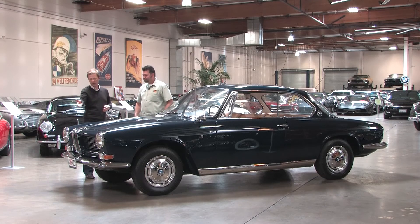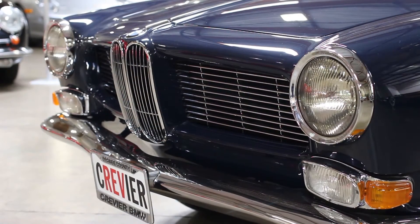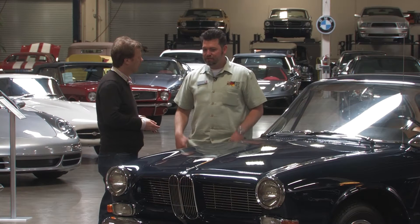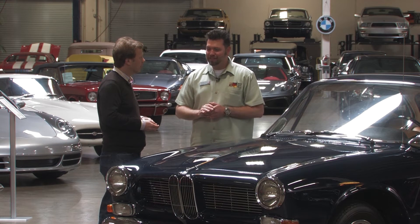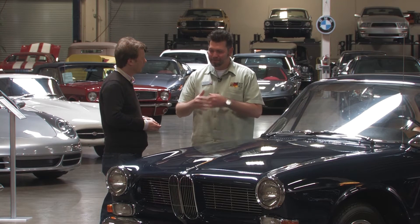That explains why when I looked at the car it felt very Alfa Romeo-ish from the front end. There are definitely certain cues that you can pick up on that let you know it's an Italian-designed car, and that's definitely one of them. The grille lends itself a very Italian look.